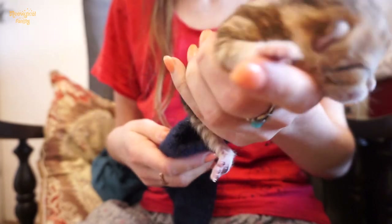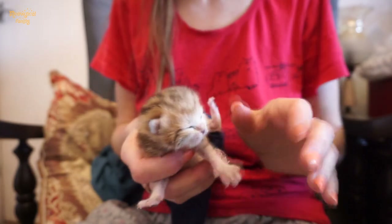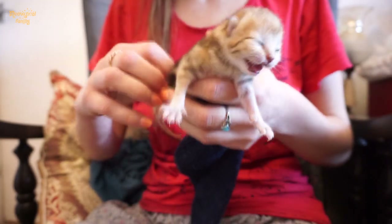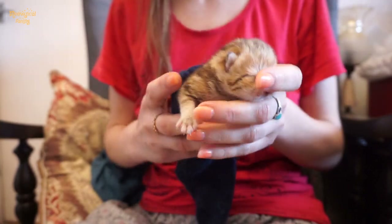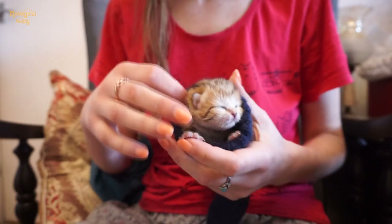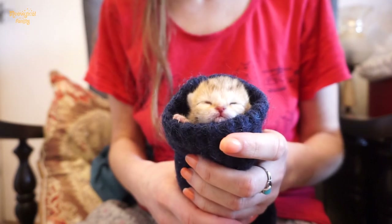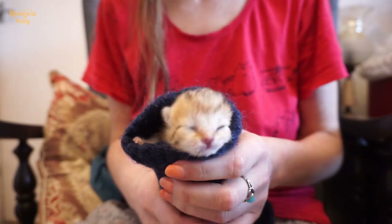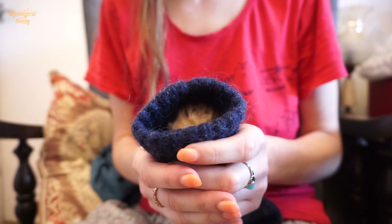Another option is to use a warm sock — the kitten will be comfortable and warm there, especially if you are going to hold it near your body. Some foster care volunteers even take kittens to work using this method.